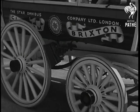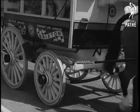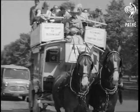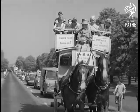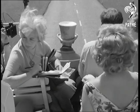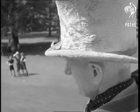Going even further back in transport history, and certainly stopping progress for its modern counterparts, a horse-drawn bus which last saw service over 50 years ago. It was trying out a route between Twickenham and Hampton Court, with passengers in the expert hands of fourth-generation coachman Frank Parsons.